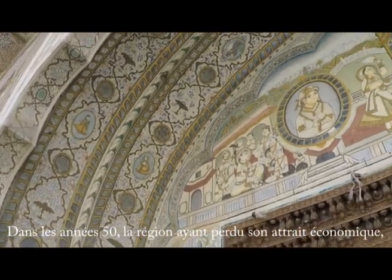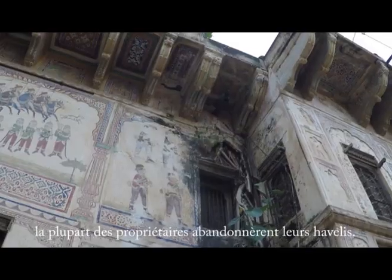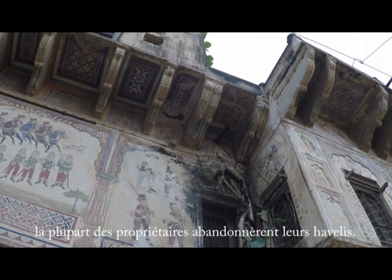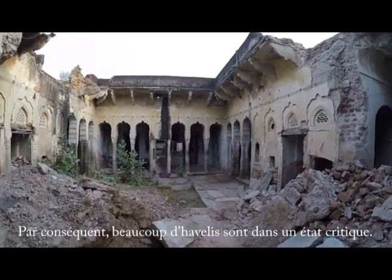In the 1950s, as the region had lost its economic attractiveness, most of the owners abandoned their Havelis. Therefore, a lot of them are now in a very poor state of repair.